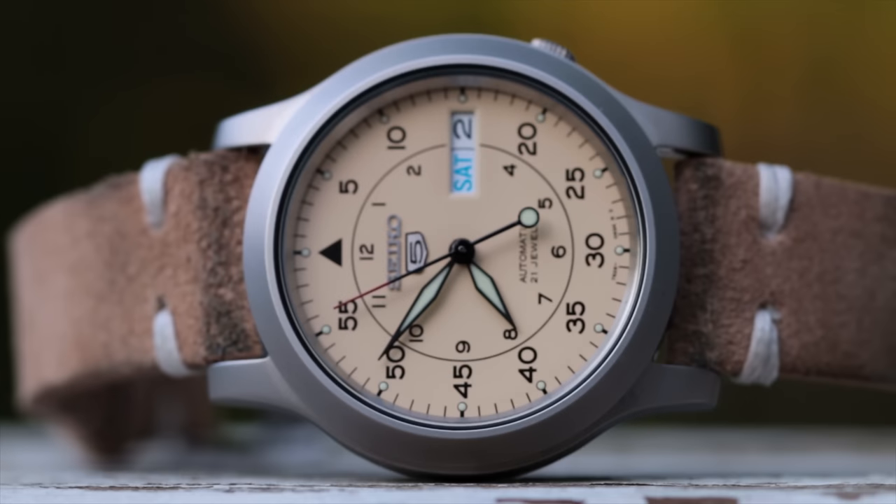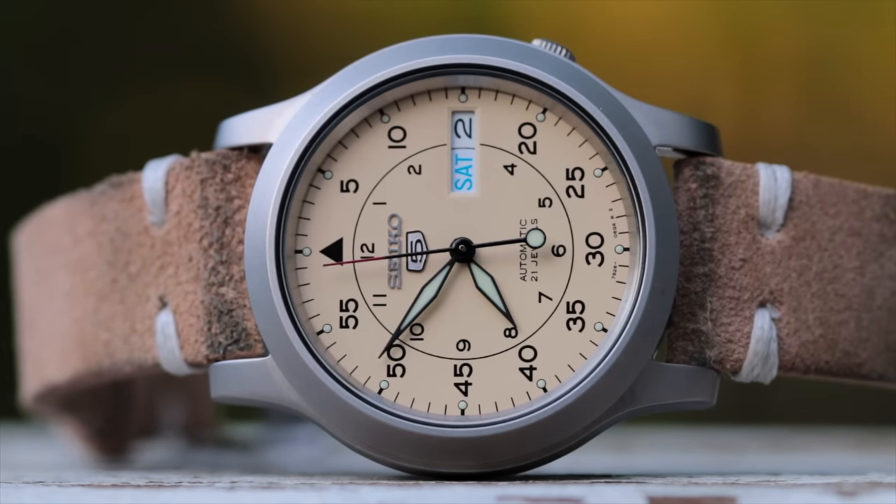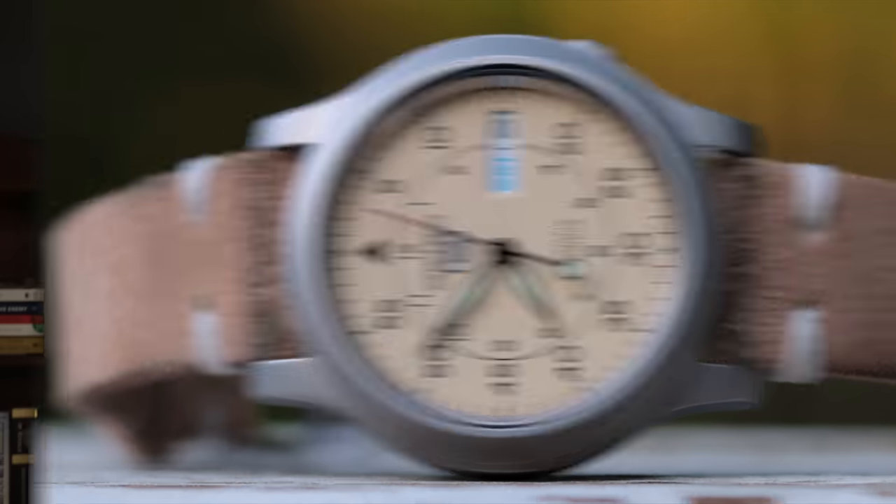What's going on everybody? My name is Teddy Baldessar and in this video we are going to be looking at the two types of watches that you absolutely need to own — what they are, why I think they're important, and then going through each different price tier and offering some options for you to look at for each one of these types of watches. So without further ado, let's jump into it.